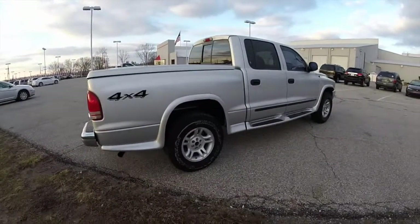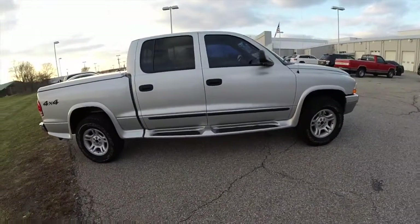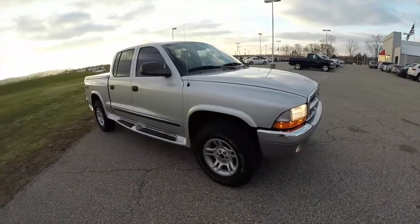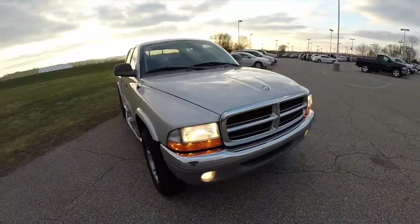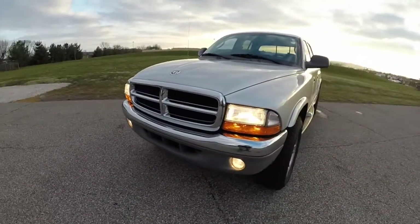This does conclude our quick walk around look at this 2004 Dodge Dakota SLT quad cab. If you have any questions or would like to see this vehicle, please contact our showroom where our friendly sales staff will be more than happy to answer any questions you may have. And as always, thanks for watching.